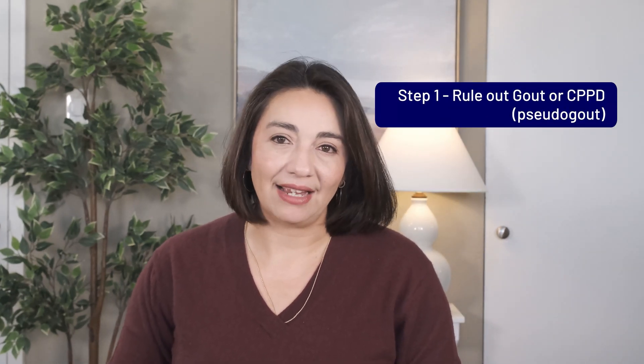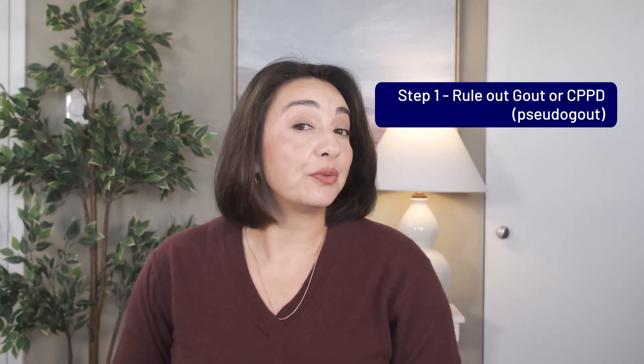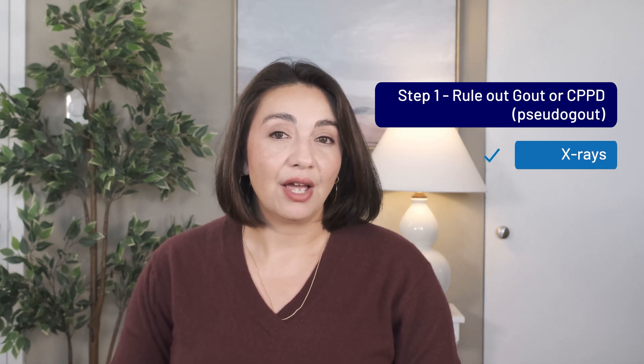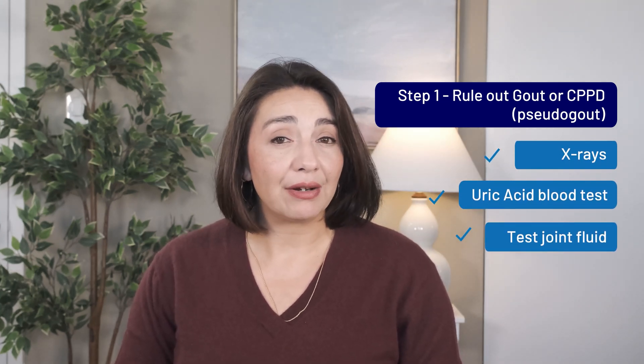Some studies show it can take up to 10 years to develop RA, although most seem to progress within the first few years. So, what's a practical way to approach palindromic arthritis? Well, first we want to rule out gout or CPPD. Gout and CPPD are much more common, so your doctor will likely want to do x-rays, run a uric acid blood test, or try to get some fluid out of an inflamed joint. These tests don't definitively rule out or rule in these conditions, but they are necessary data points we need to collect.